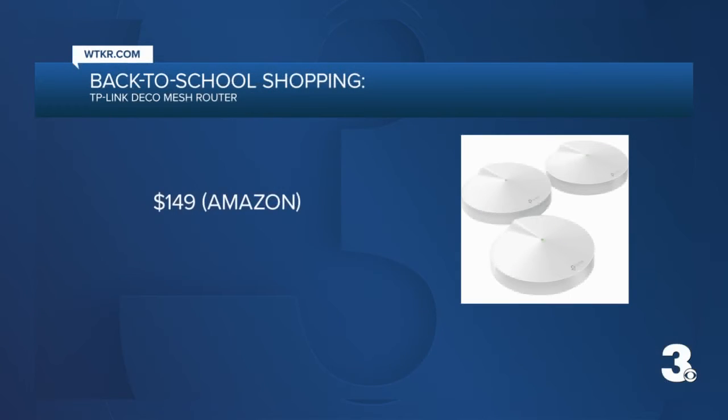We all know how important Wi-Fi is after the past year and a half, so now might be a good time to upgrade. Consumer Reports recommends a mesh router system like this TP-Link Deco for around $150. That's marked down from $190+. It's already priced lower than other mesh routers and scored pretty good in their tests. So not just for students — for any of us who need to upgrade with all the work from home we've been doing lately.